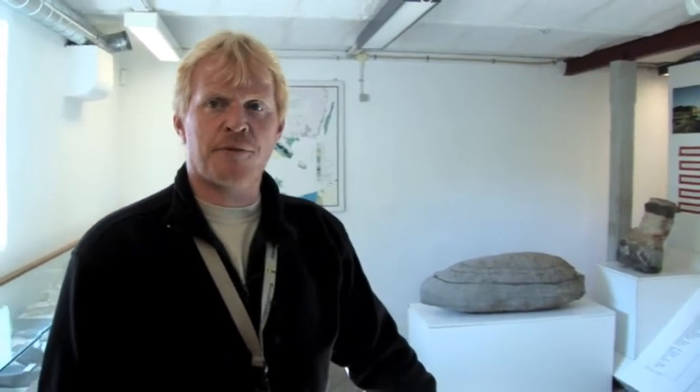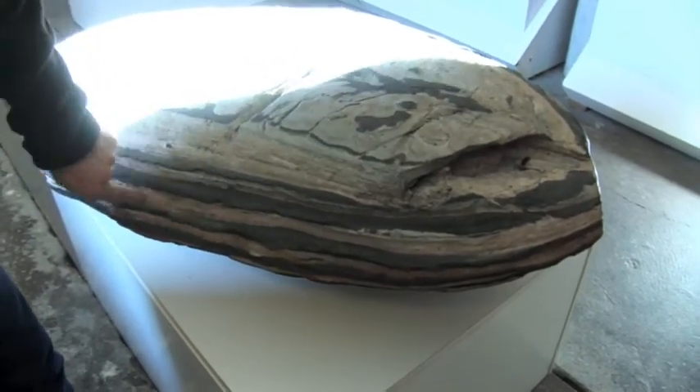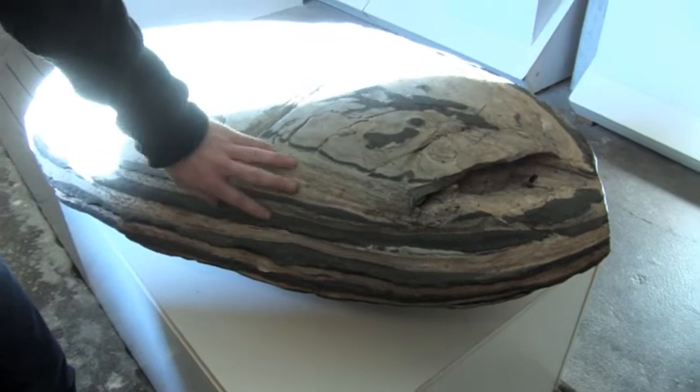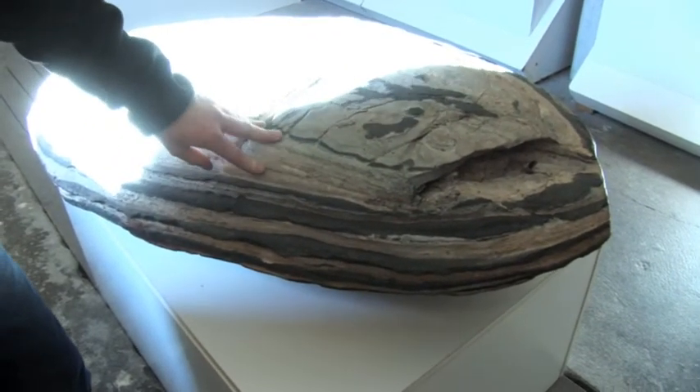This stone is a calcareous concretion, and this type contains a lot of fossils. The black lines here are volcanic ash layers and the bright layers in between are sediment. The layers here are approximately 55 million years old.